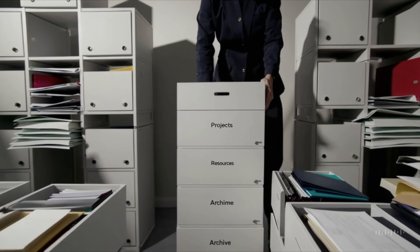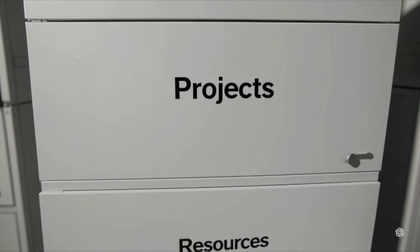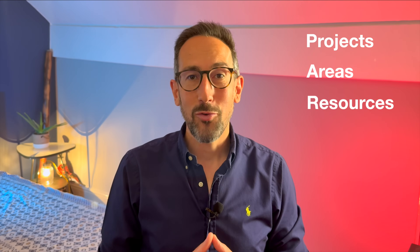Now imagine replacing that mess with just one filing cabinet and four perfectly labeled drawers: Projects for what you're working on now, Areas for your repeating responsibilities, Resources for helpful references, and Archive for the old stuff you might need someday. Suddenly everything has a clear place, and finding what you need takes seconds, not minutes. This is exactly what the PARA method does — it declutters your digital filing cabinet so your brain doesn't have to do all the heavy lifting.